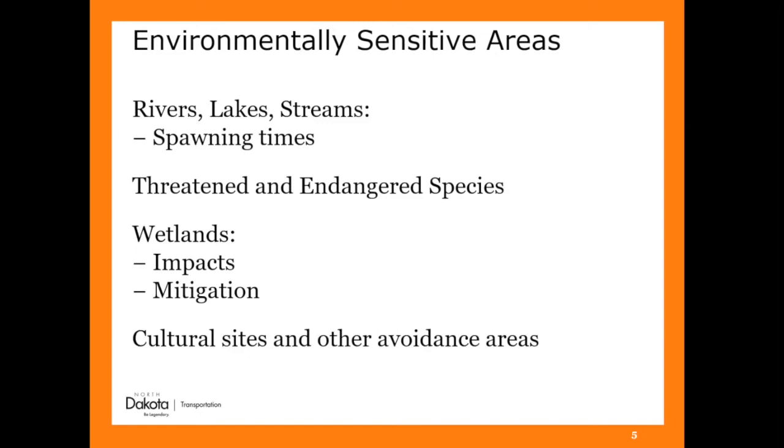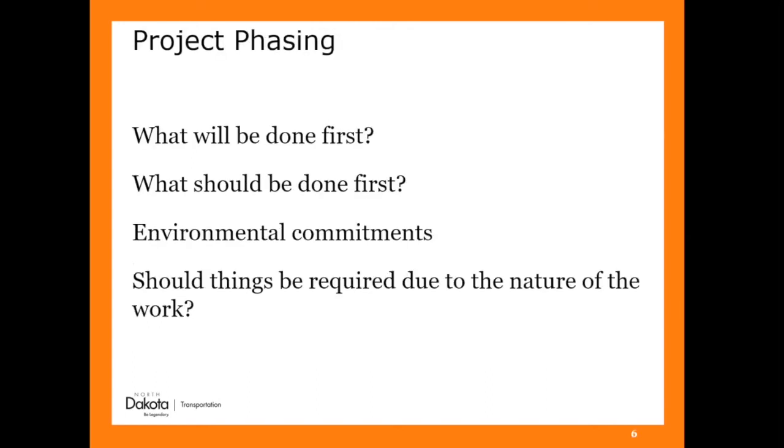The other thing is cultural sites and avoidance areas. We have areas in the state you don't want to be digging into — cultural sites you want to make sure you're staying out of. There might be areas you won't even get into that you may have to mark out on your project. Probably the biggest consideration is your phasing. As a DOT, we let the contractor control how they're going to phase the project, but that's probably the biggest thing for erosion and sediment control — what's going to be done first, and should that be the thing that's done first?